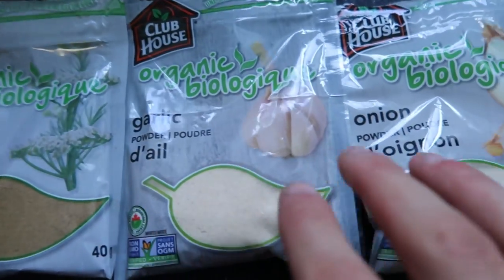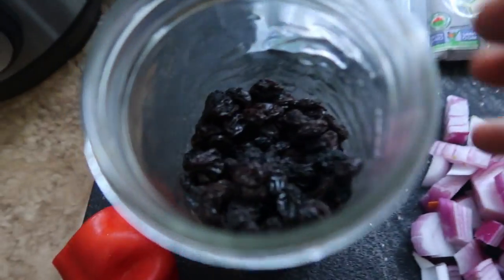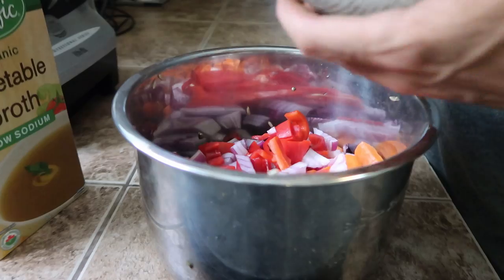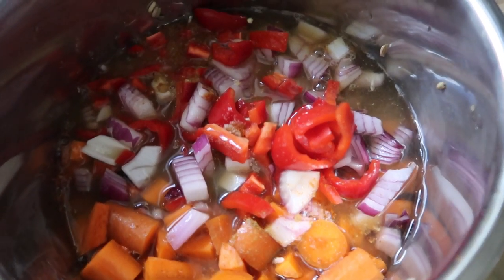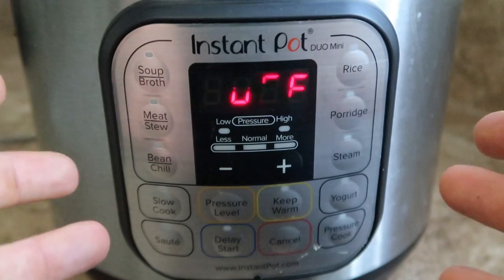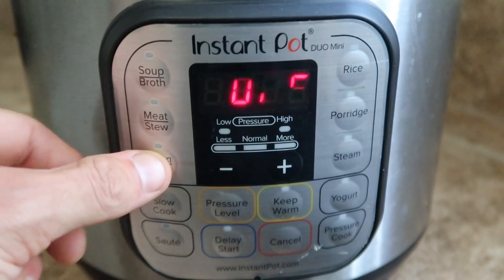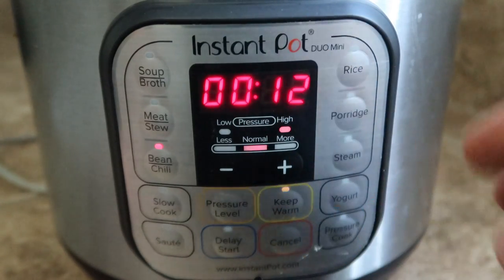I'm going to throw in some chopped onion, red pepper, and a bunch of spices — cumin, garlic powder, onion powder, and paprika. I'm also going to put in some raisins, which just add a nice little sweetness to the whole dish and kind of dissolve in to make it taste really nice. To add some extra flavor I'll use vegetable broth as the liquid. There are a lot of buttons on this thing, but I honestly only ever use the bean and chili button.